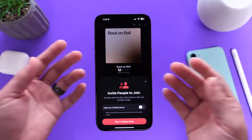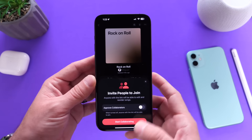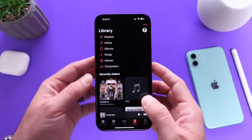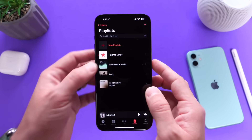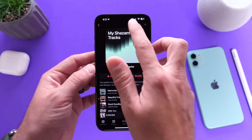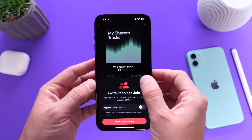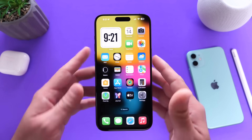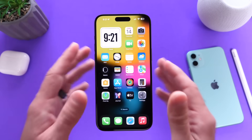Apple is also bringing Collaborative Playlists to Apple Music with iOS 17.3. This feature was initially intended for iOS 17.2 but is now in 17.3. Hopefully Apple will continue to provide this feature in the official final version of iOS 17.3, and as of right now in beta 3 it is still here.